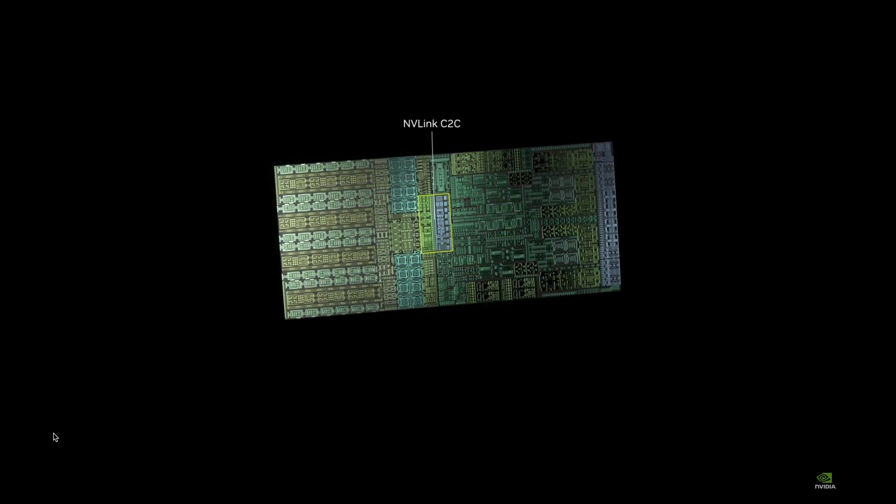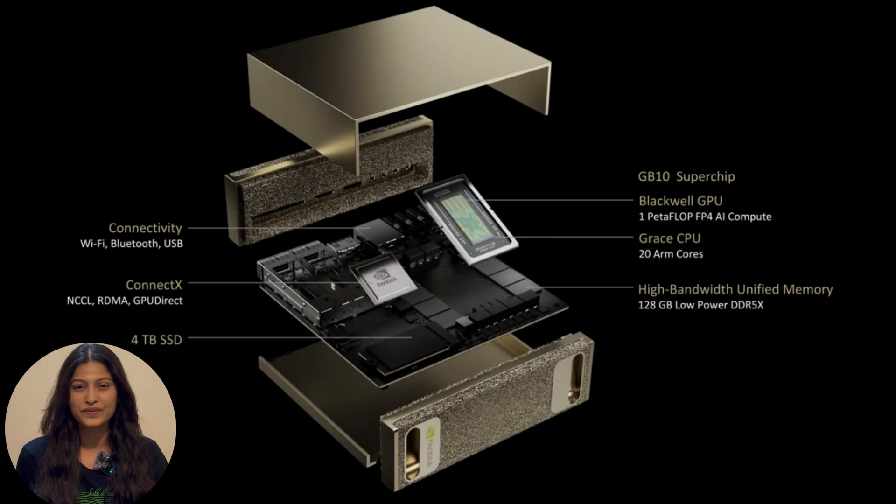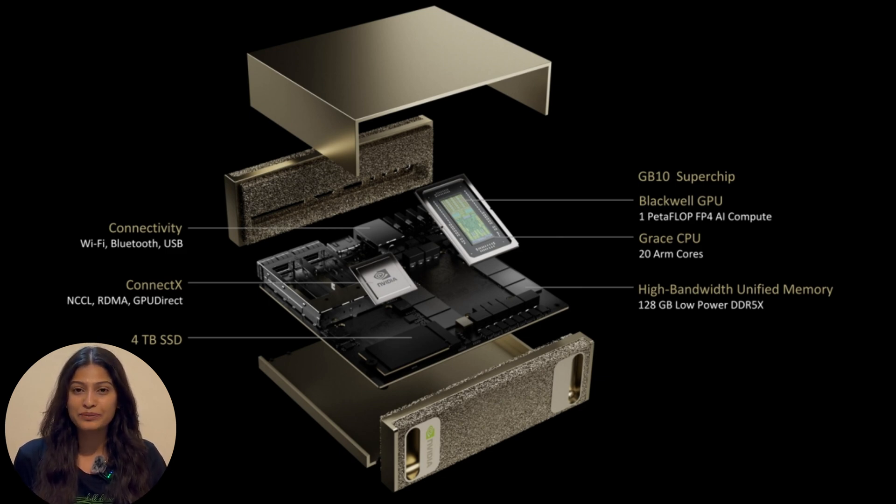Let's talk about something truly revolutionary: Project Digits. NVIDIA has unveiled the world's smallest AI supercomputer, designed to bring the power of Grace Blackwell to every desk — a game-changer for AI developers, researchers, and students. It is powered by the GB10 Superchip, a system-on-a-chip based on the Grace Blackwell architecture, delivering one petaflop of AI performance at FP4 precision, making it incredibly powerful yet energy efficient. It features 128 GB of unified memory and up to 4 TB of NVMe storage, allowing you to run 200 billion parameter large language models right from your desktop.